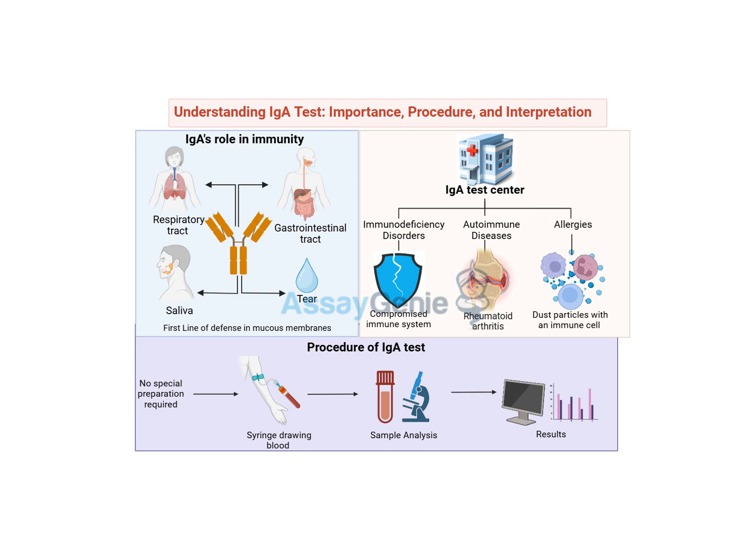Stress, lack of sleep, poor diet, and other lifestyle factors can all impact our immune system's ability to function properly. Taking care of our overall health is crucial for maintaining a strong immune system, including healthy IGA levels. Now let's shift gears and dive deeper into the clinical significance of the IGA test — how it's used to actually diagnose and manage specific conditions.